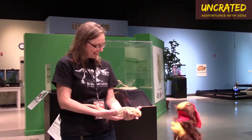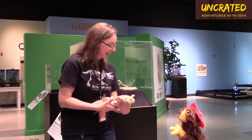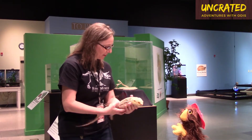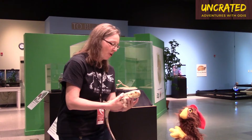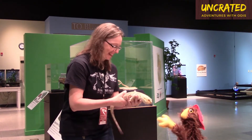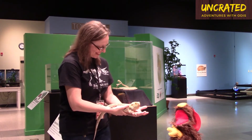Hey there, Brady. Who do we have here? Because this guy looks awfully cute and a little dangerous. Well, this is King Leo. He's a bearded dragon. Wait, he's a king? Like of a kingdom? No, that's just his name. And did you say dragon? Because I love dragons. Yep, he's a bearded dragon. Tell me about this guy.